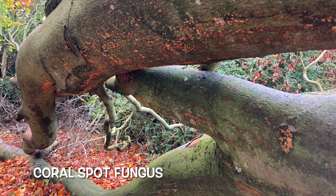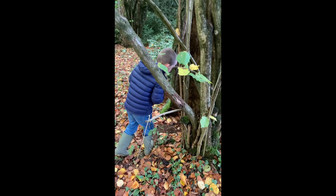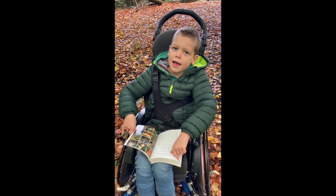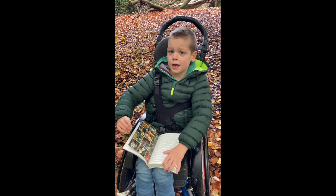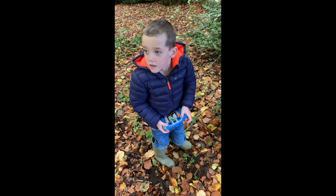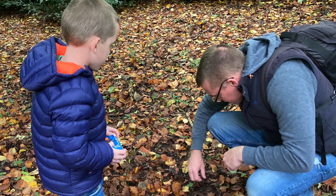A fungus over there. Do you know, at school there's actually fungus in a tree? There might be some on the floor and there might be some on the leaves. We should look for fungus in dead wood.